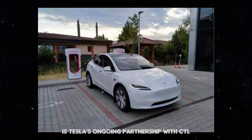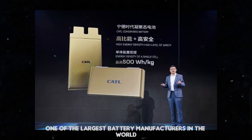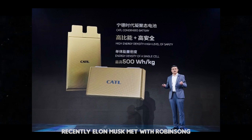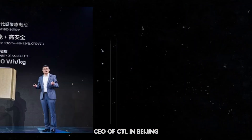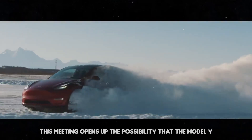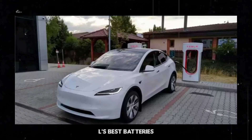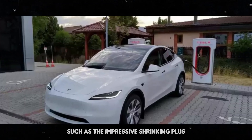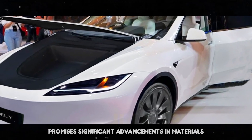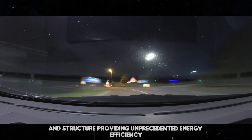Another big piece of news is Tesla's ongoing partnership with CATL, one of the largest battery manufacturers in the world. Recently, Elon Musk met with Robin Zhang, CEO of CATL, in Beijing. This meeting opens up the possibility that the Model Y Juniper will be equipped with CATL's best batteries, such as the impressive Shenxing Plus. This battery promises significant advancements in materials and structure, providing unprecedented energy efficiency.